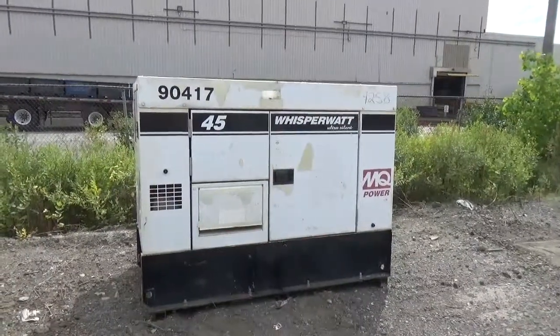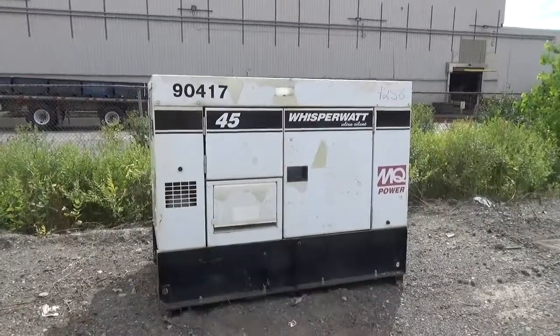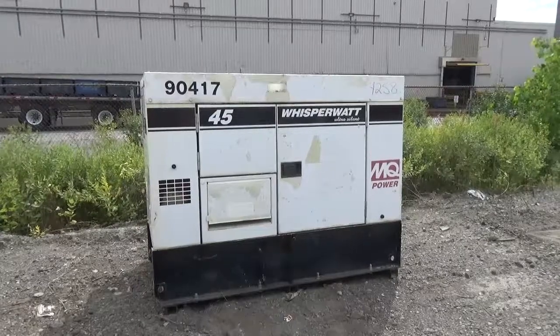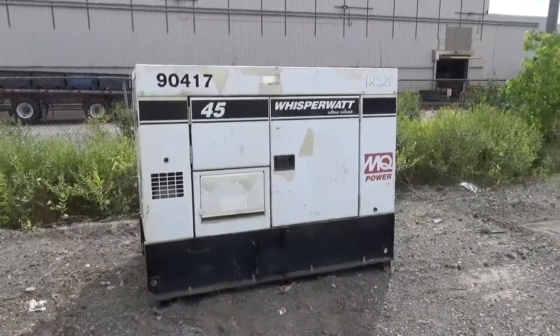Good day, and thank you for watching our video. Today we are pleased to present our unit 90417. It is a multi-equip 45kw Whisper Watt portable generator, powered by an Isuzu diesel engine.